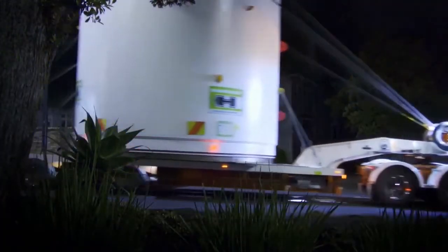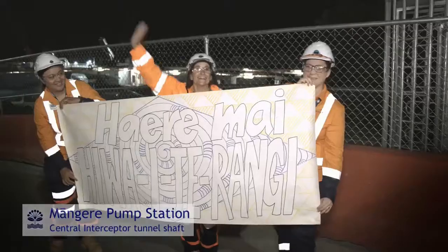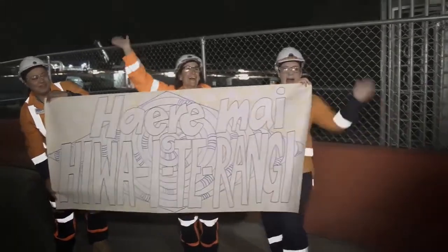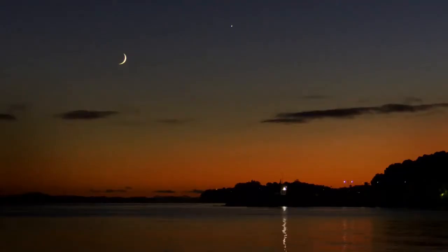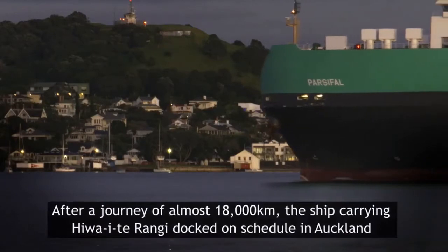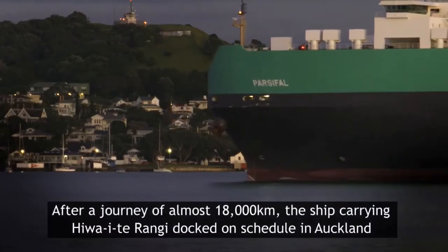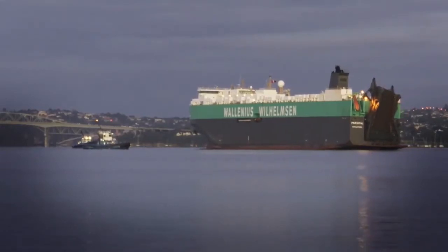The Central Interceptor tunnel boring machine, Te Ārai o Rangitī, has arrived in Auckland. The TBM has been at sea for about two months, all the way from Germany and the Herrenknecht factory. It's been through the Panama Canal and now it's finally ended up here in Auckland.